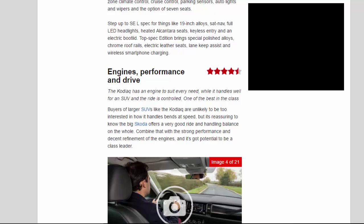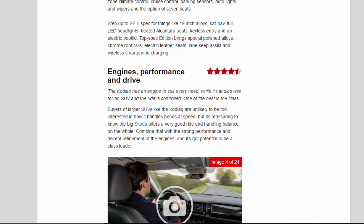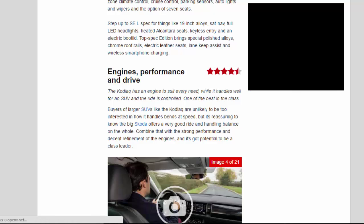Engines, Performance and Drive: 4.5 Stars. The Kodiak has an engine to suit every need, while it handles well for an SUV and the ride is controlled — one of the best in the class. Buyers of larger SUVs like the Kodiak are unlikely to be too interested in how it handles bends at speed, but it's reassuring to know the big Skoda offers a very good ride and handling balance on the whole. Combine that with the strong performance and decent refinement of the engines, and it's got potential to be a class leader.